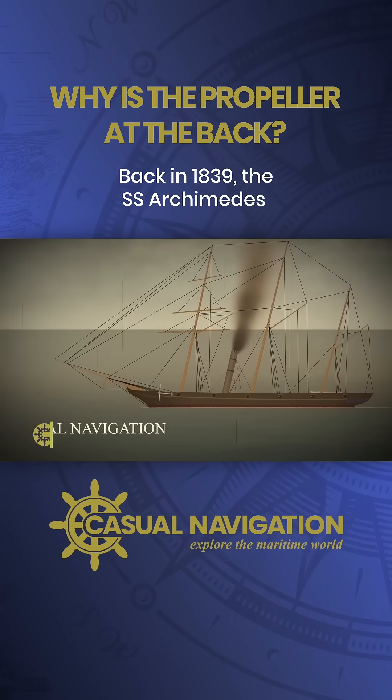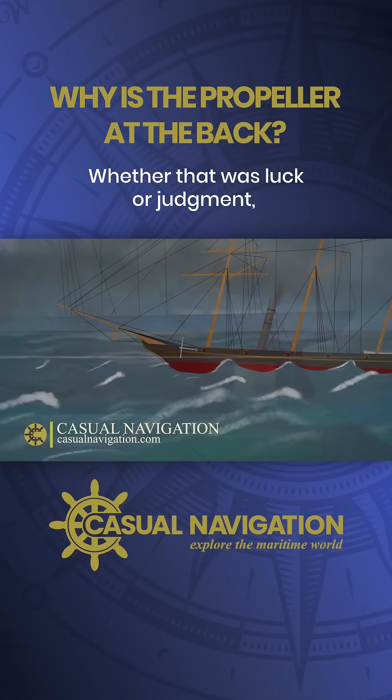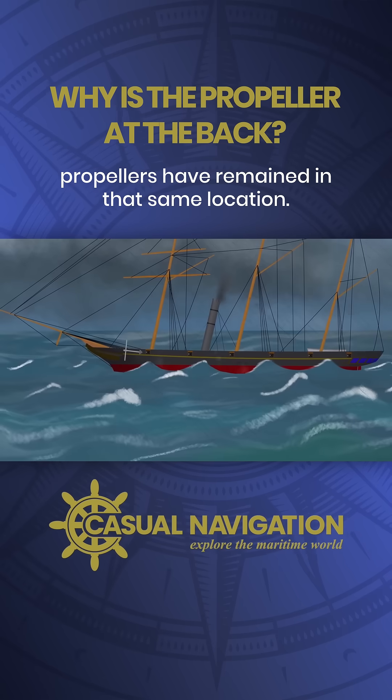Back in 1839, the SS Archimedes became the first steamship to be driven by a propeller, which was fitted deep down in the aft part of the keel. Whether that was luck or judgement I'm not sure, but the point is that ever since then propellers have remained in that same location.